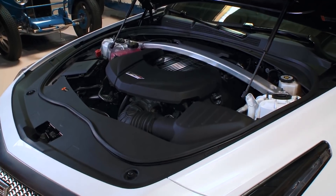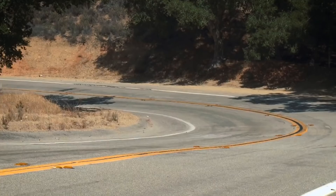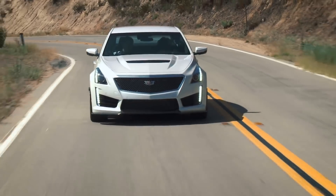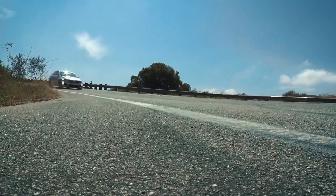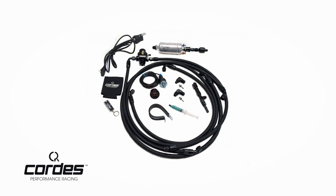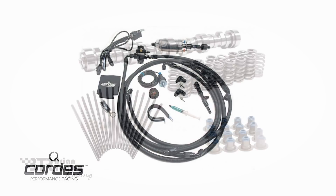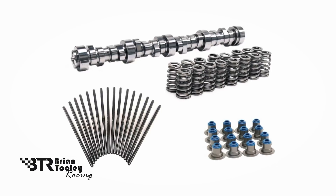The other issue with the LT4 is that it's direct injected. Direct injection is great for gas mileage and EPA standards, but when it comes to making power, it leaves a little on the table. You run out of a low-side system — your fuel pump in the tank — and then a high-side system, which is the high pressure fuel pump for the direct injection. I recommend reaching out to Cordis Performance for a low-side fuel system kit, and calling Brian Tooley to get a 38% larger fuel lobe on the cam to take care of the high pressure fuel pump.